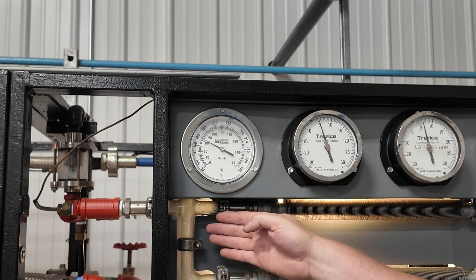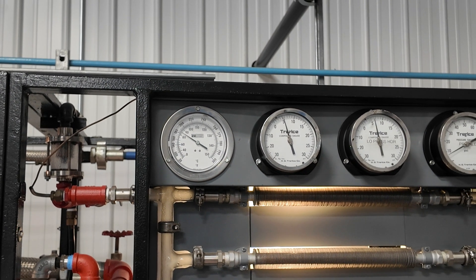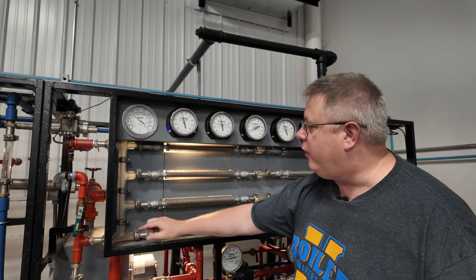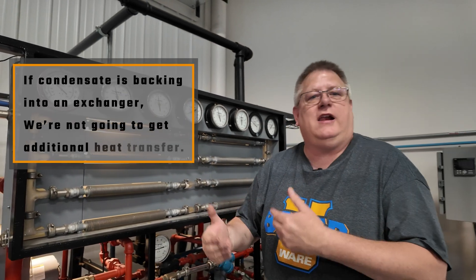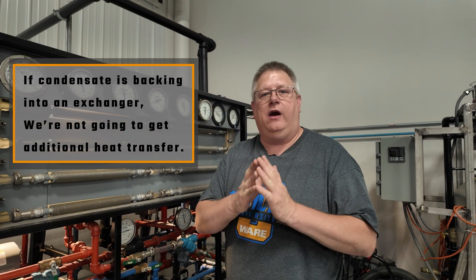As the steam condenses, the condensate will flow by gravity to the bottom of the exchanger — that's another reason we can have a cold exchanger. If we're backing condensate into an exchanger, we're not going to get additional heat transfer out of that condensate. It has nowhere near the heat capacity of steam.